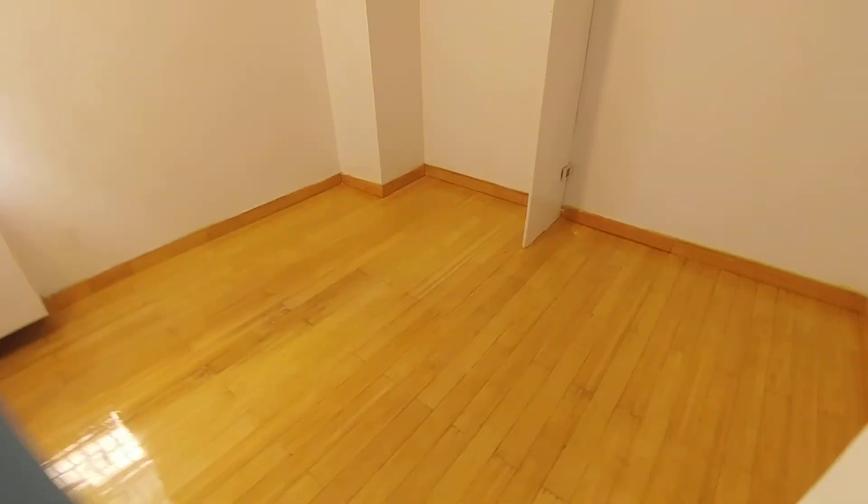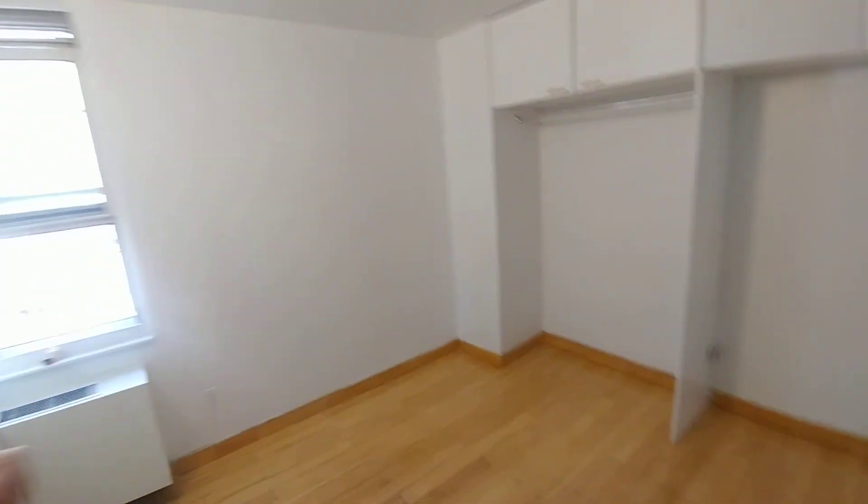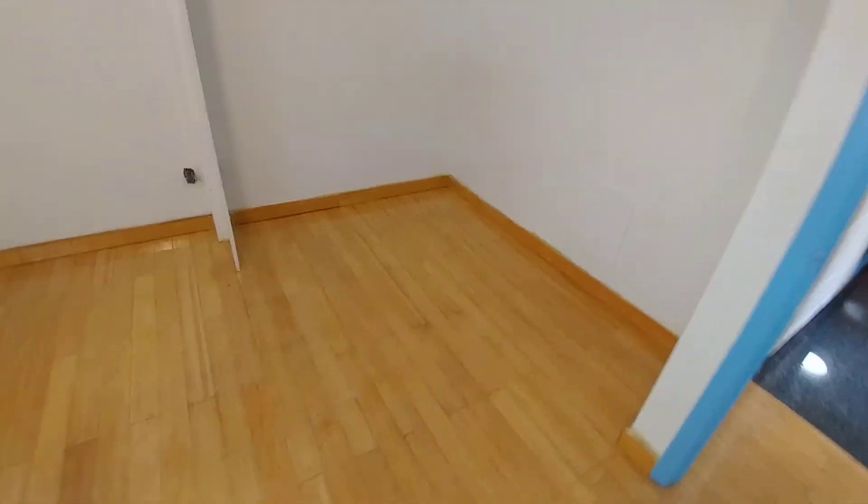Bedroom 2 is about eleven and a half by twelve and a half at its widest, and will suit a queen bed without any issue. A lot of closet space here, with space for a desk and a dresser.